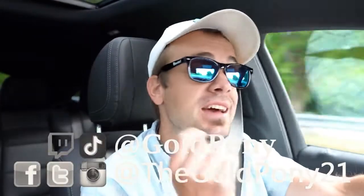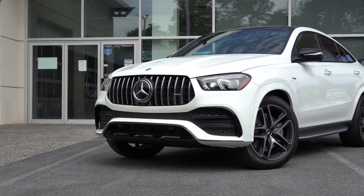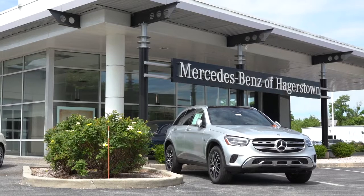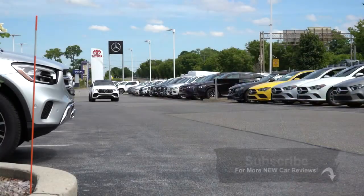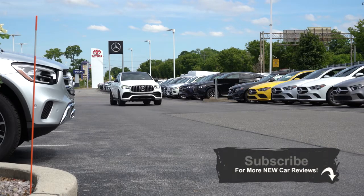What is up, you guys, welcome back to another one. If you are new to the channel, I'm Gold Pony — I do new car, truck, and SUV reviews on YouTube. Today we are in the brand new 2021 Mercedes-Benz AMG GLE Coupe, courtesy of Mercedes-Benz of Hagerstown in Hagerstown, Maryland. This thing I can already tell is going to be an absolute beast.